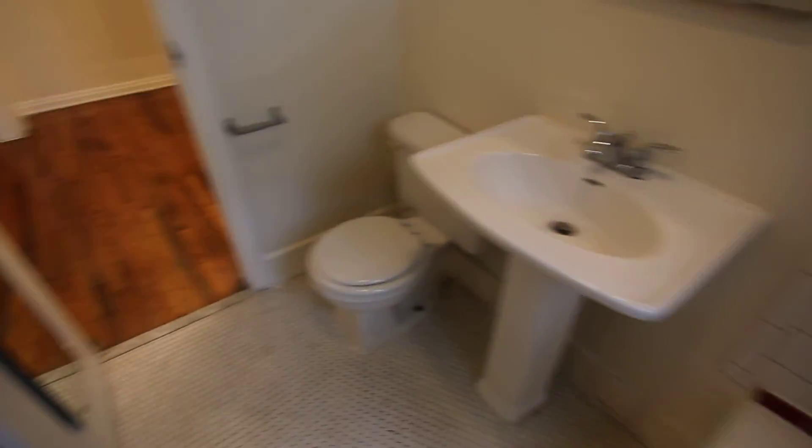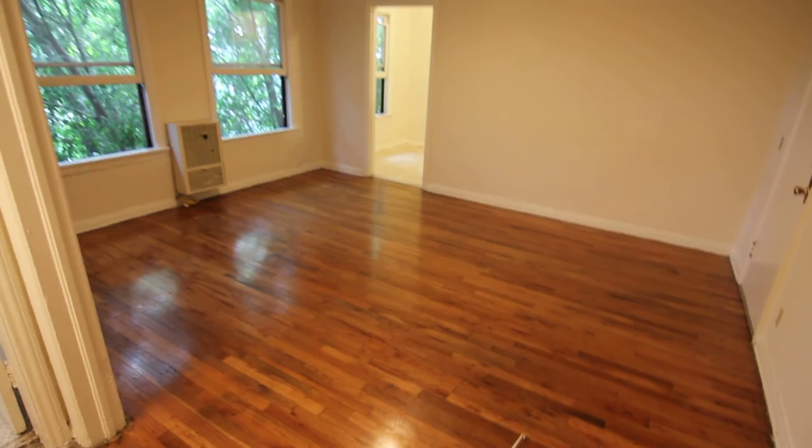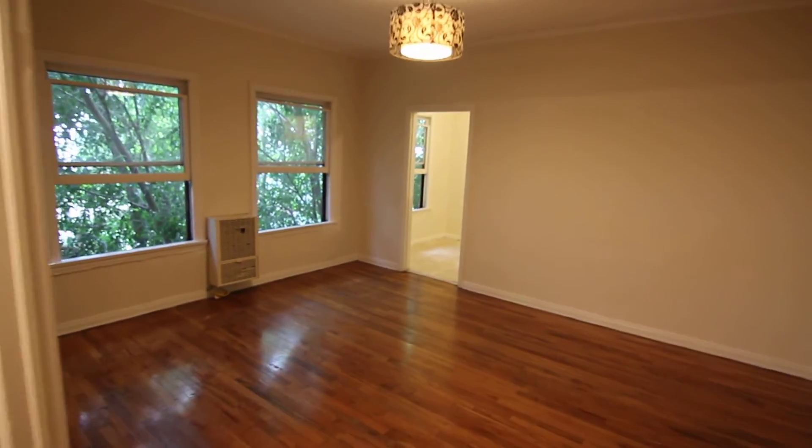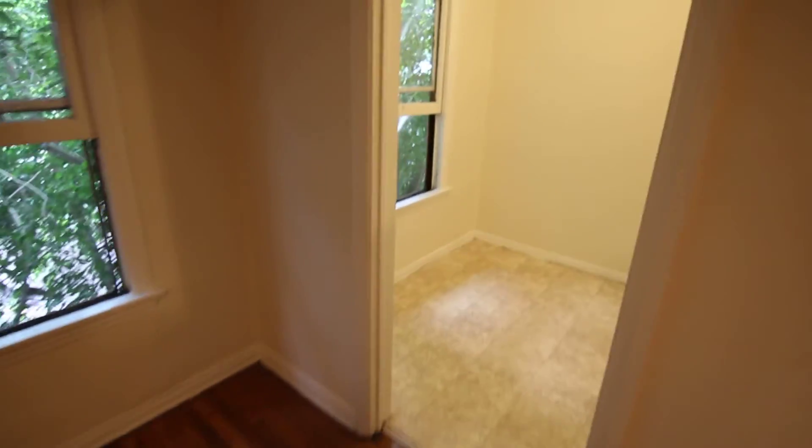The utilities are included at this property, so it's an affordable studio apartment with lots of charm and a great neighborhood, and you can check it out in person right away. We hope you like it.